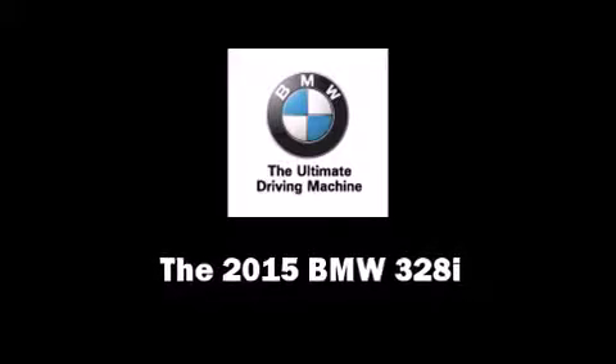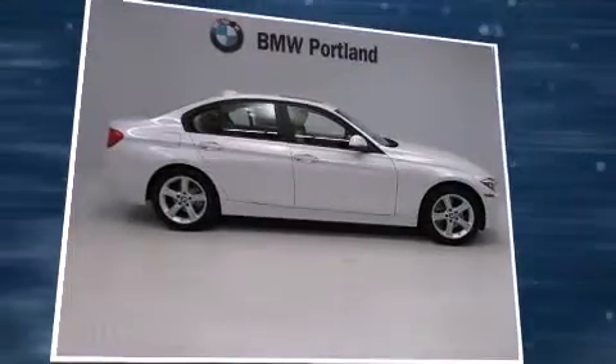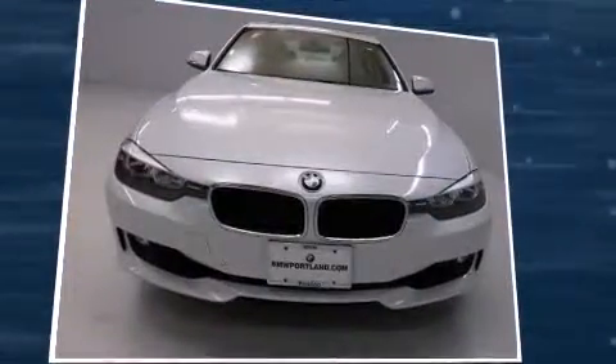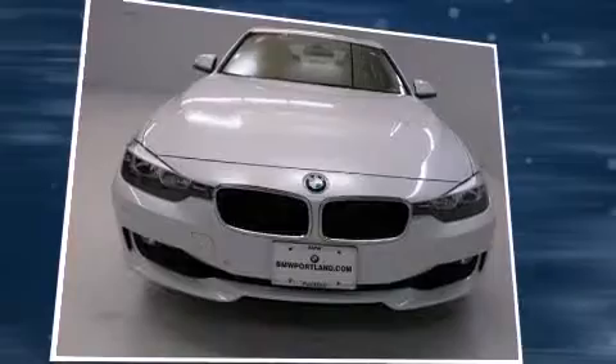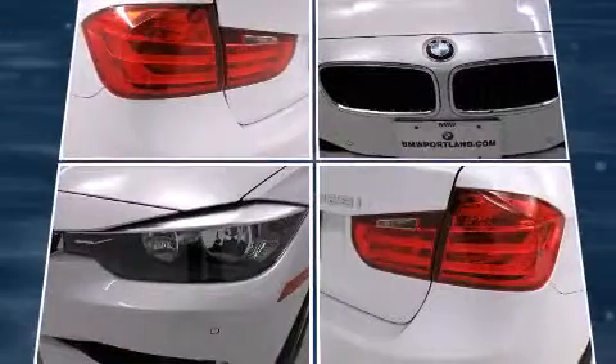Outstanding design defines the 2015 BMW 328i. It features an automatic transmission, rear-wheel drive, and a 2.0-liter 4-cylinder engine. A turbocharger further enhances performance while also preserving fuel economy.